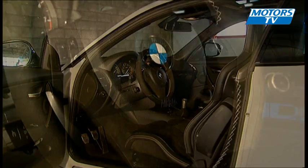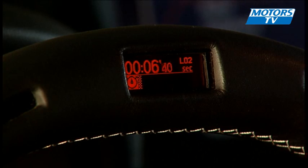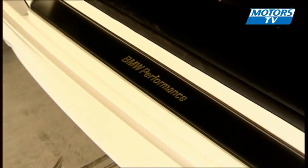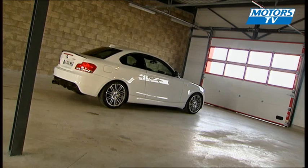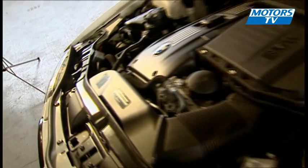The interior nears perfection — sporty but also sober, with leather and Alcantara bucket seats, a multifunction steering wheel, and a very nice blend of aluminum and carbon fiber. Under the bonnet is the famous straight six-cylinder engine, which for this year has a new permanent injection system to improve fuel consumption and lower CO2 output.